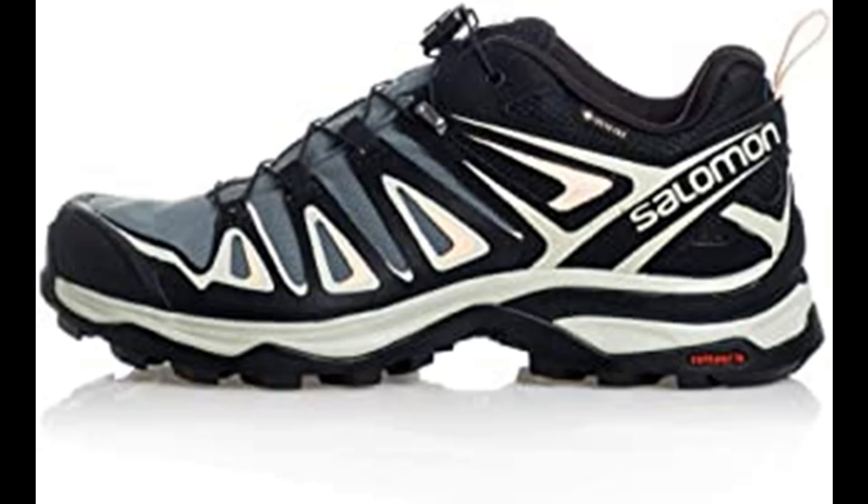Our road and trail running shoes, hiking sneakers, boots, and water shoes help make any path your own.